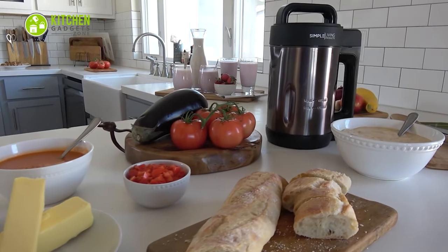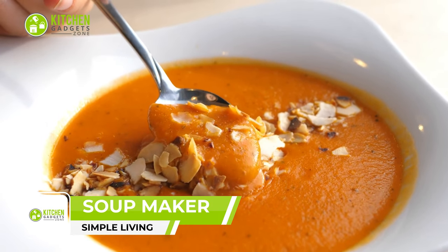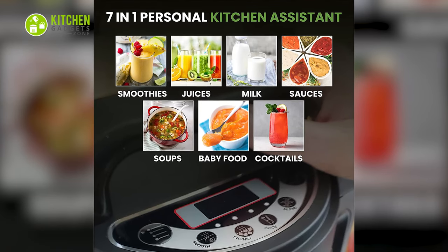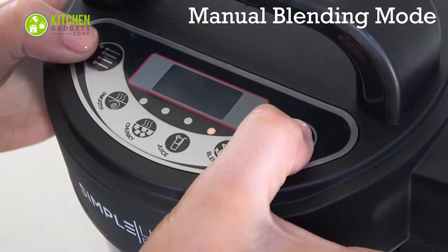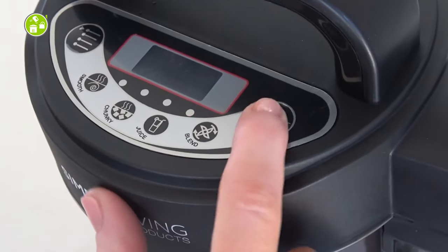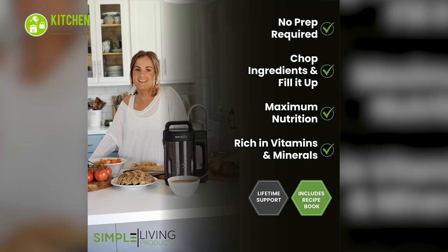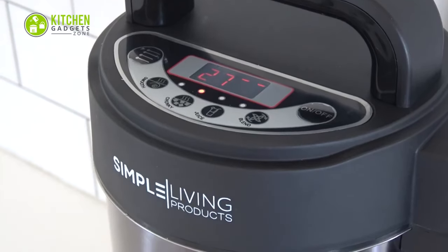The Simple Living Soup Maker is a versatile kitchen appliance for making warm soup anytime. This 7-in-1 small appliance is cleverly designed to make delicious and healthy soups, smoothies, shakes, baby food, almond milk, soy milk, and nut milk with just the touch of a button. It efficiently purees, blends, and heats ingredients, allowing you to make your favorite meals quickly and easily — perfect for health-conscious individuals, busy families, and anyone looking to simplify their meal prep routine.